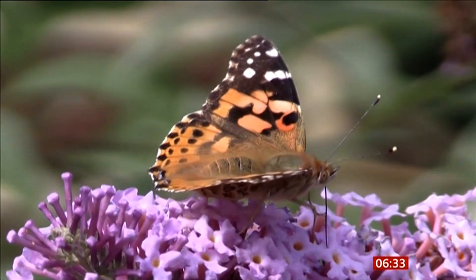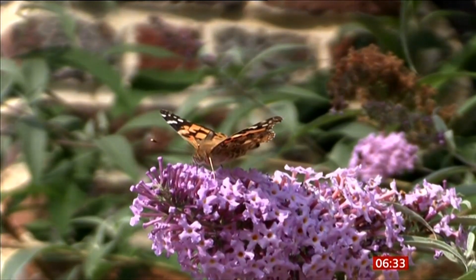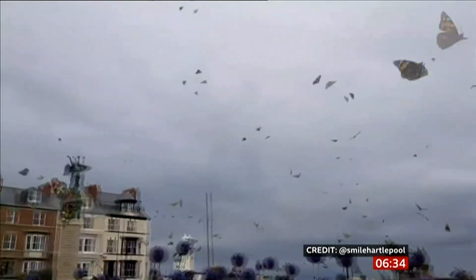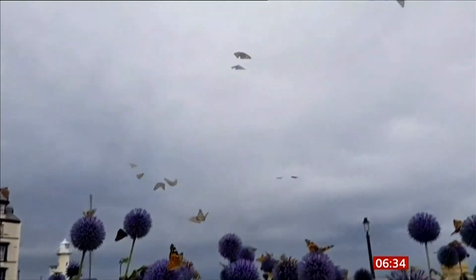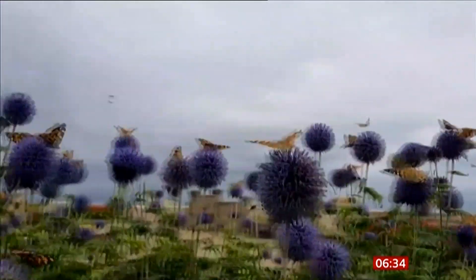Have you noticed a lot of these flying around lately? They are painted lady butterflies, and huge numbers of them have started appearing around the UK. I actually saw one the other day in my attic. Weather conditions and food sources are providing ideal conditions for the species to thrive, and experts believe the phenomenon happens once every 10 years.